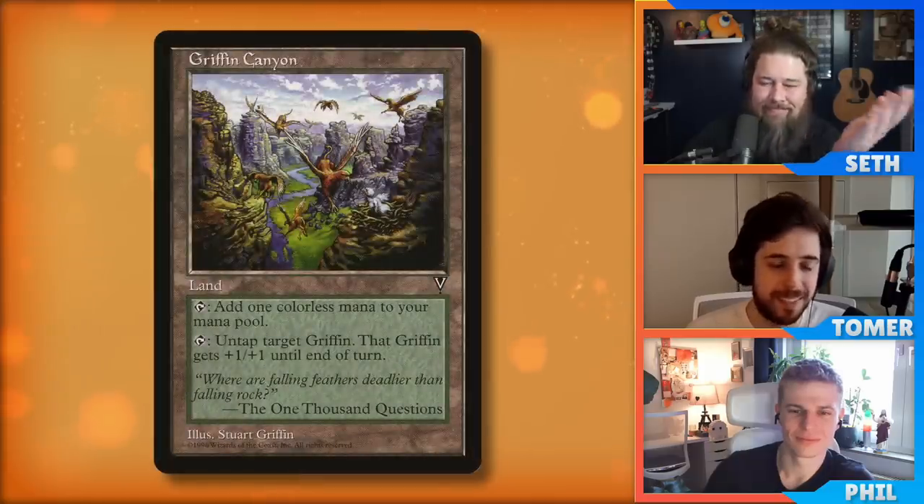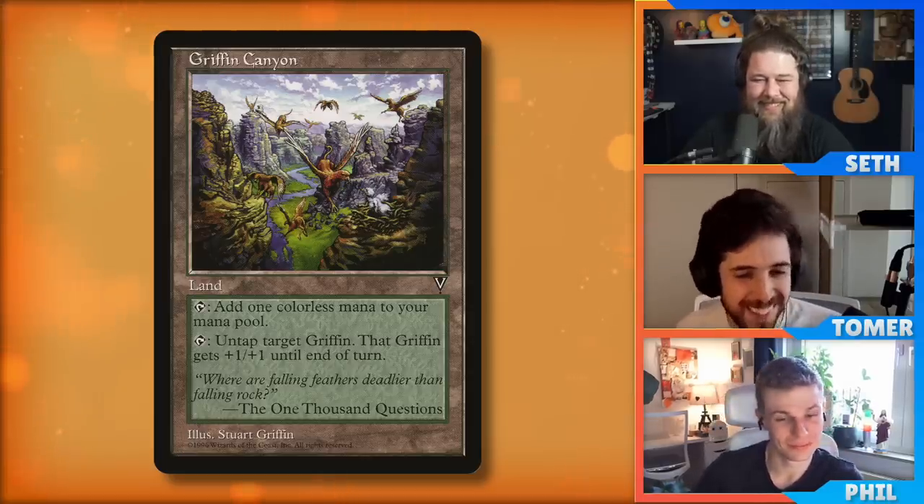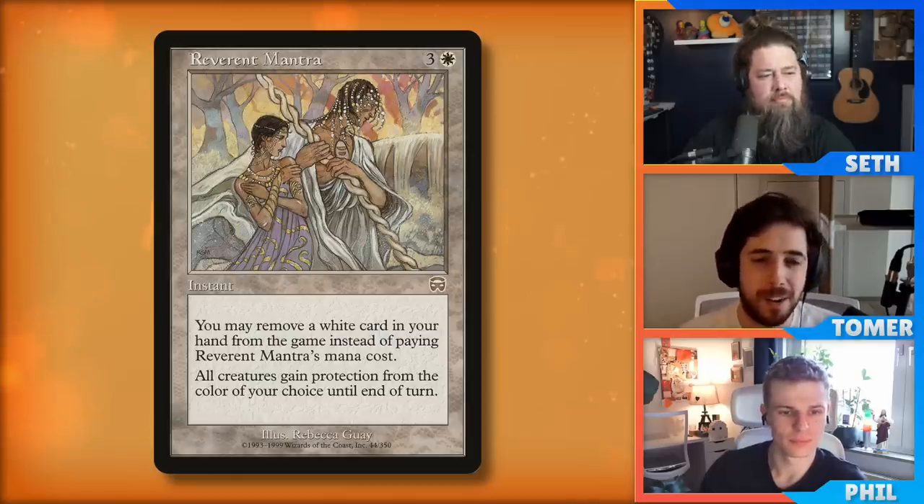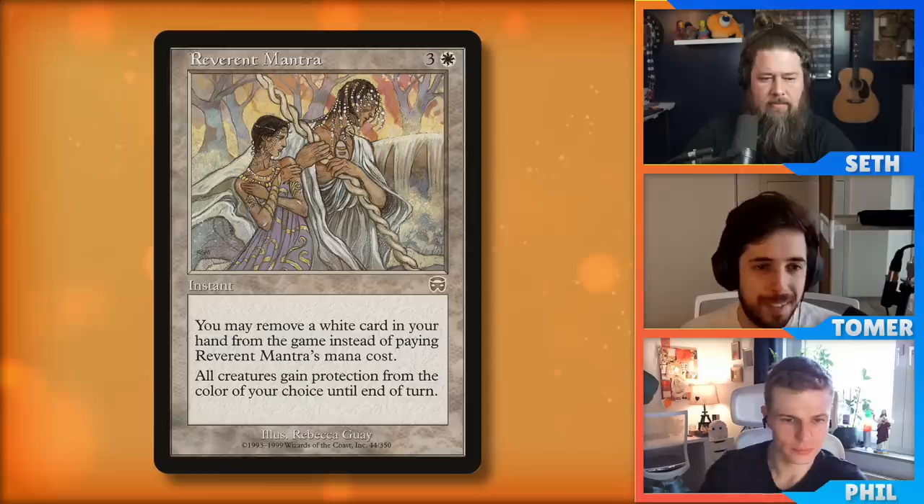I think we have time to do one more round. Tomer, give me your best remaining weird old card. I want to give a special shout out to Griffin Canyon — it's only relevant in Changelings, very cute card. But the real thing I want to get the good word out on is a card called Reverend Mantra. Reverend Mantra costs four mana — three and a white. It's an instant that says you may exile a white card from your hand rather than pay the spell's mana cost. You can choose a color — all creatures gain protection from the chosen color until end of turn.